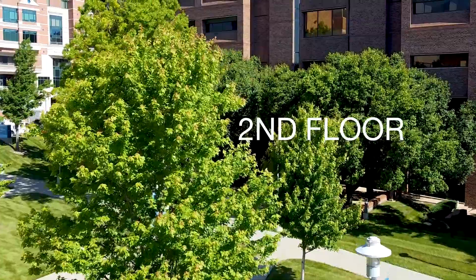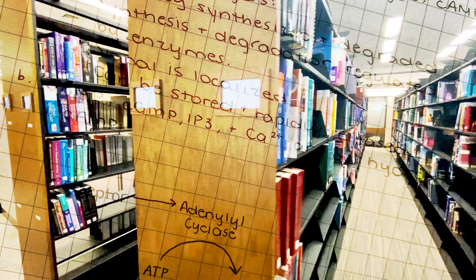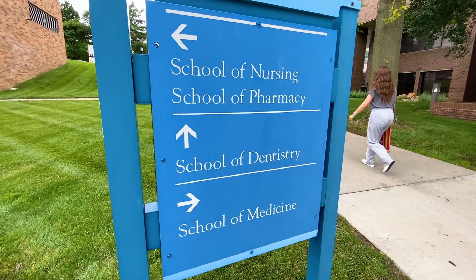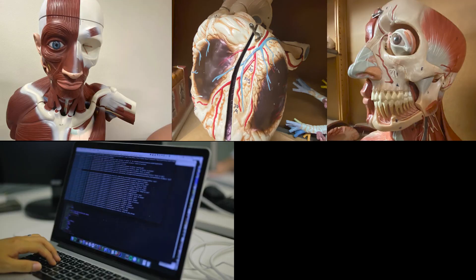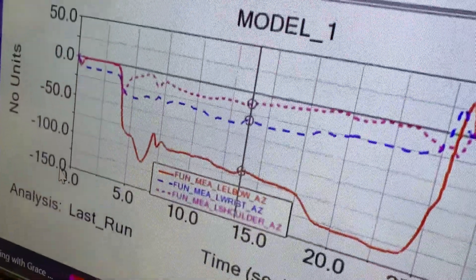On the second floor you'll find our Health Sciences Library, accessible to students in the four schools housed at UMKC's Health Sciences District. You'll also find our Medical Media Center with anatomical models as well as audio-visual and computer-based resources.